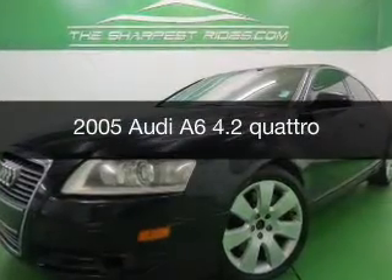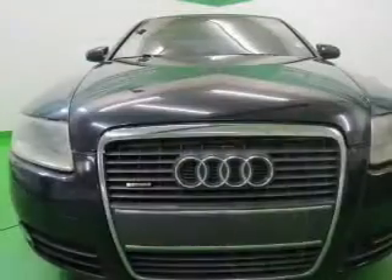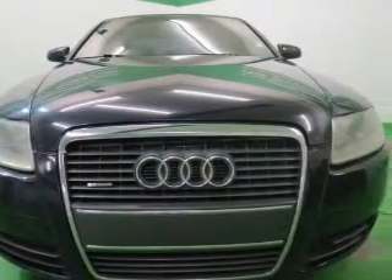This is a used 2005 Audi A6, powered by all-wheel drive, 8-cylinder engine, and a 6-speed automatic transmission.